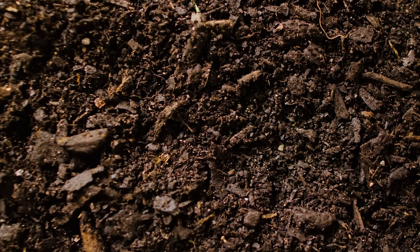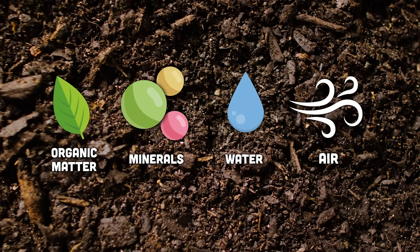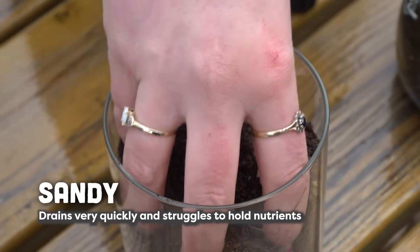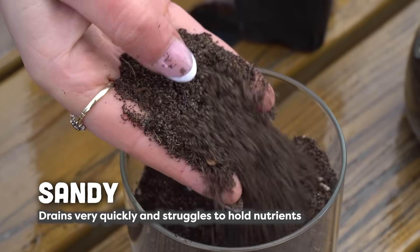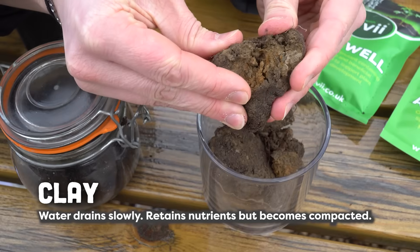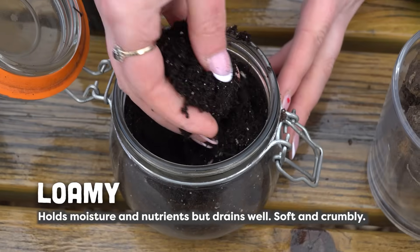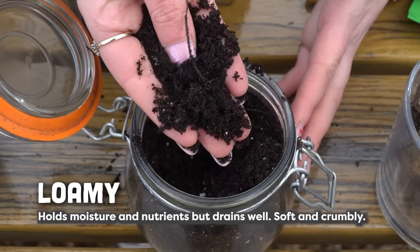Soil is made up of organic matter, minerals, water, and air, and each of those plays a pivotal role in plant growth and health. We've got a few different soil types here to show you the differences between them. This first one has got a lot of sand in — so this is a sandy soil. On the other end of the scale we've got a clay soil, and in the middle here we've got what is essentially the perfect soil — this is very loamy. We'll discuss more about each soil type later in the video when we'll run some tests to show you the pros and cons of each.